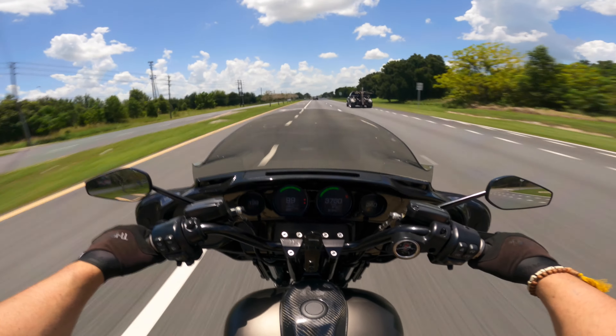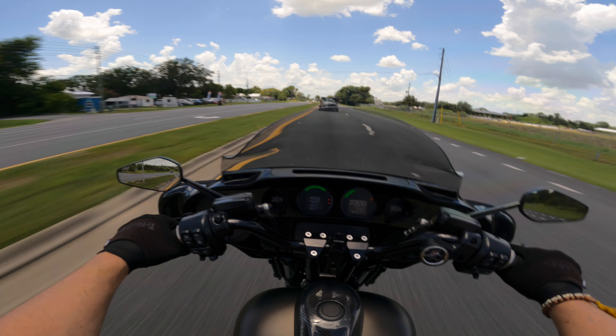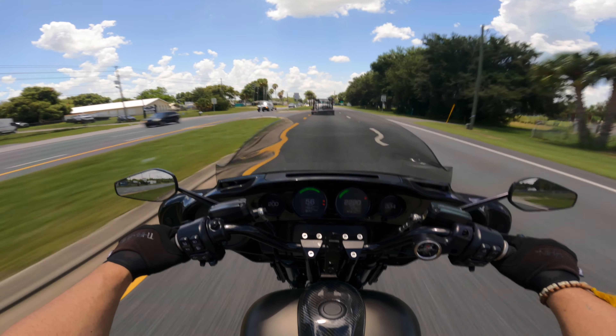Look at how — oh my God, it makes no sense. The bike is so goddamn fast. And guys, you can replay the video — I'm nowhere near wide open throttle, not even in the ballpark.